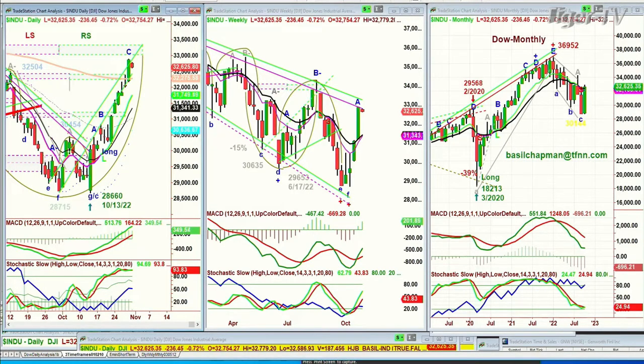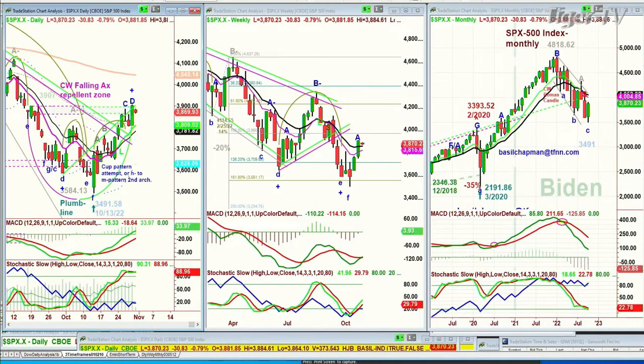Looking at the S&P, which is already in Leg D. Remember, the objective in the Chapman Wave is to get you to a D, and then other things can happen. We're in a Leg D, possibly a peak D right now. The S&P is down 30 at 38.70.